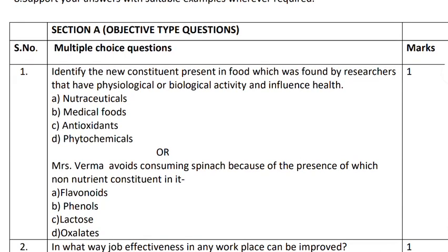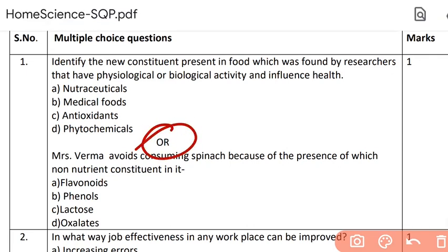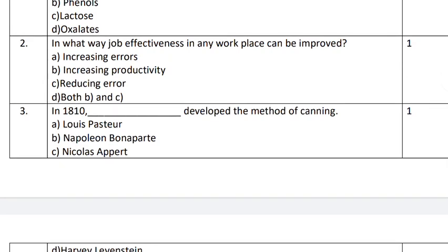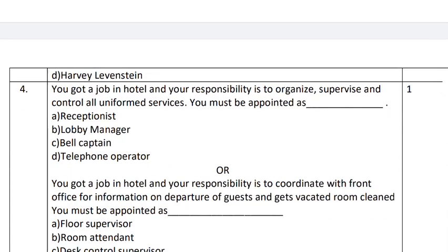First question — there's already a choice in the first question itself. There are two questions; you have to attempt any one. Question number three is a fill in the blank, and here also you have four choices. Question number four again has a choice — every fourth question has a choice. These are fill in the blanks with multiple choices. Question number five is a multiple choice question, and question number six is also a multiple choice question — but this one is a match the following, another variety of question.